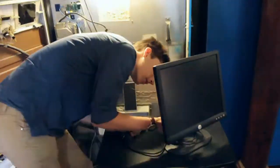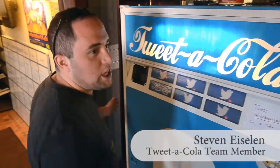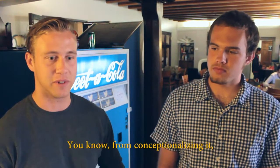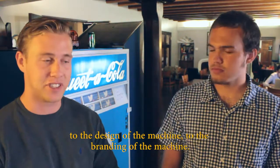One of the key elements behind the development of the Tweet-A-Cola machine was the design end. Originally we had a bit of a mess of a machine when we first picked it up. Can we do this in 48 hours? That was the challenge — from conceptualizing it, to the design of the machine, to the branding of the machine.